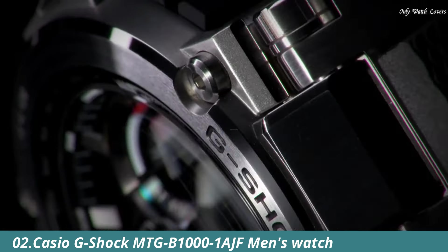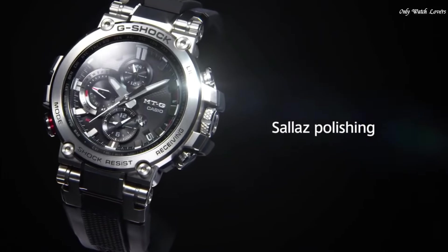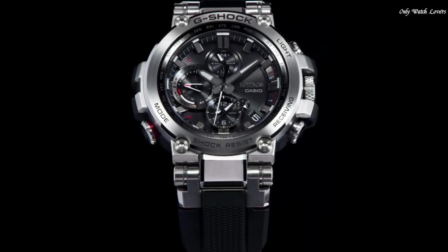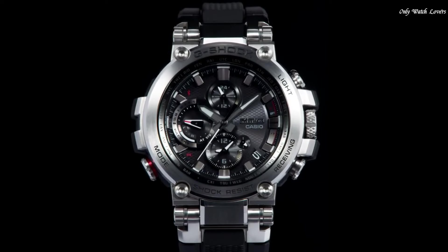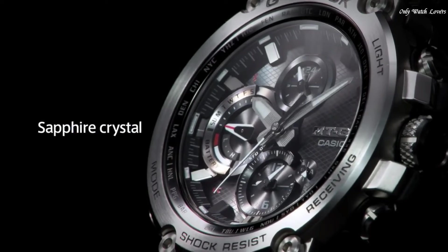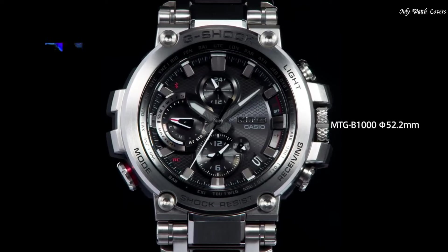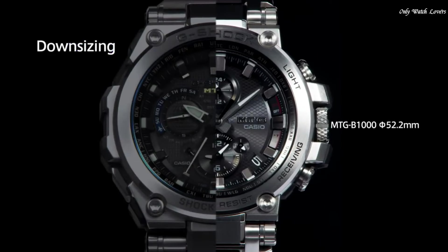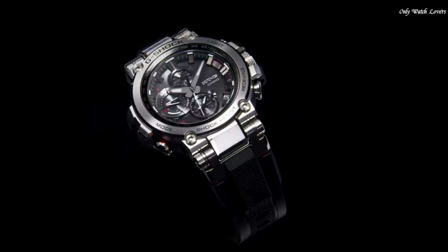Number 2: Casio G-Shock MTG-B1001AJF Men's Watch. It has Japanese solar quartz movement and 5,544 caliber. Stainless steel polymer case of round shape. Case dimensions are 51.7mm in diameter and 14.4mm in thickness.